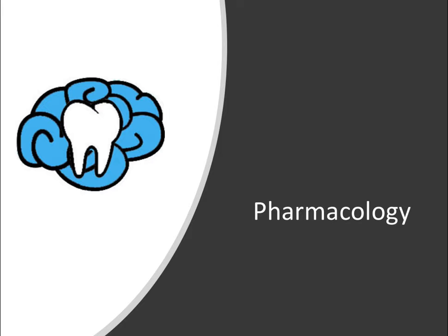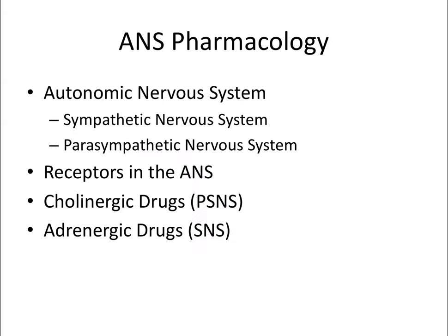Hey everyone, Ryan here. Welcome back to our pharmacology series. This video we're going to talk about autonomic nervous system pharmacology, and this will be a bit of a longer video because this is a complex topic, but nothing to worry about. We'll break it up into bite-sized pieces so we're not only memorizing drug names but also understanding how they work, and we'll start by unpacking the physiology of the autonomic nervous system.